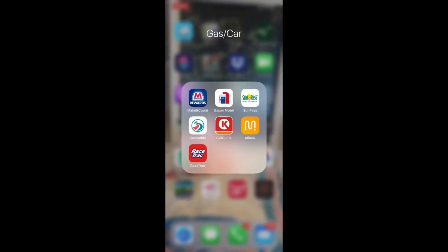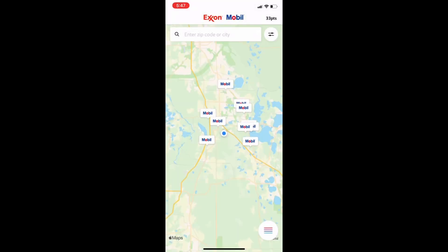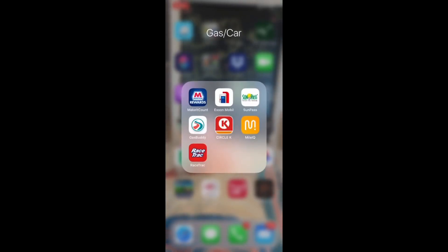Exxon Mobil — everyone has heard of them. Pretty slick: you can find a station, it's all in the menu, your reward center. I have 33 points — that's it. I don't use Exxon Mobil all that much.